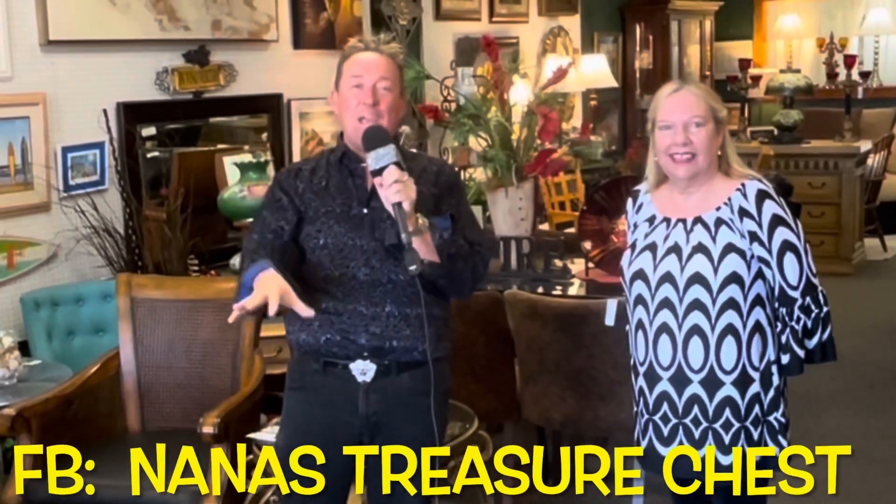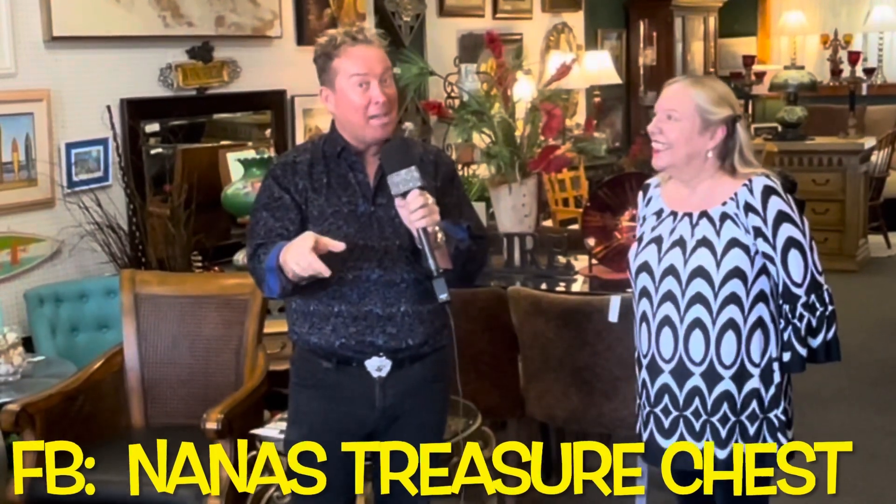Stay right there — you know what's coming up next. We're going to get up close and see these items and talk about what they have right here. You don't want to miss it. We'll be right back after this message.